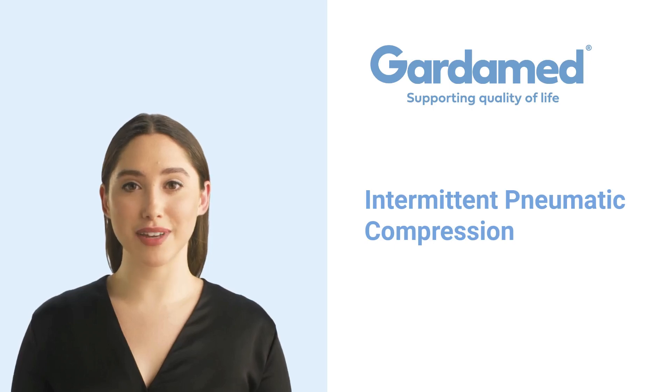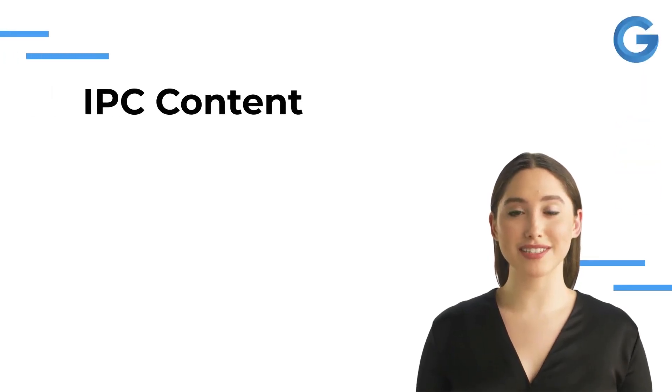Hi everyone, I'm Anna and I work for Garter Med Limited. We are suppliers of Intermittent Pneumatic Compression Devices, otherwise known as IPC. Welcome to our IPC device presentation.